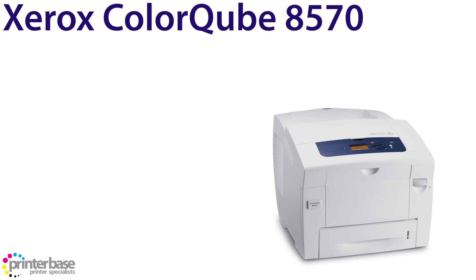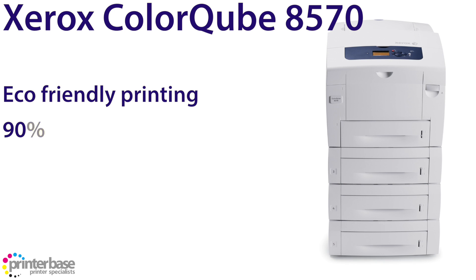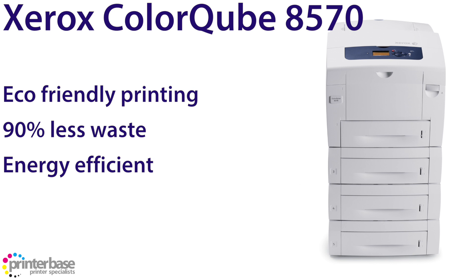First up we have the Xerox Colourcube 8570. The Colourcube 8570 is one of Xerox's solid ink printers and frankly we love it. As the ink is solid at room temperature it's easy to handle and fun to use. The major selling points for these machines would be how eco friendly they are, as they tend to generate up to 90% less waste than competitive laser printers, as well as have a smaller carbon footprint and use less energy thanks to their power saving function called Intelligent Ready.